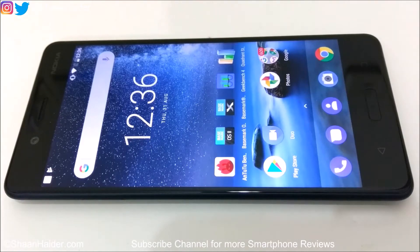Hey guys, what's up, this is Sean Heather and in this video we are going to perform a benchmarking test on Nokia 8 smartphone. It comes with Qualcomm Snapdragon 835 processor, 4GB of RAM, Android 7.1.1 OS and 5.3 inch WQHD screen.